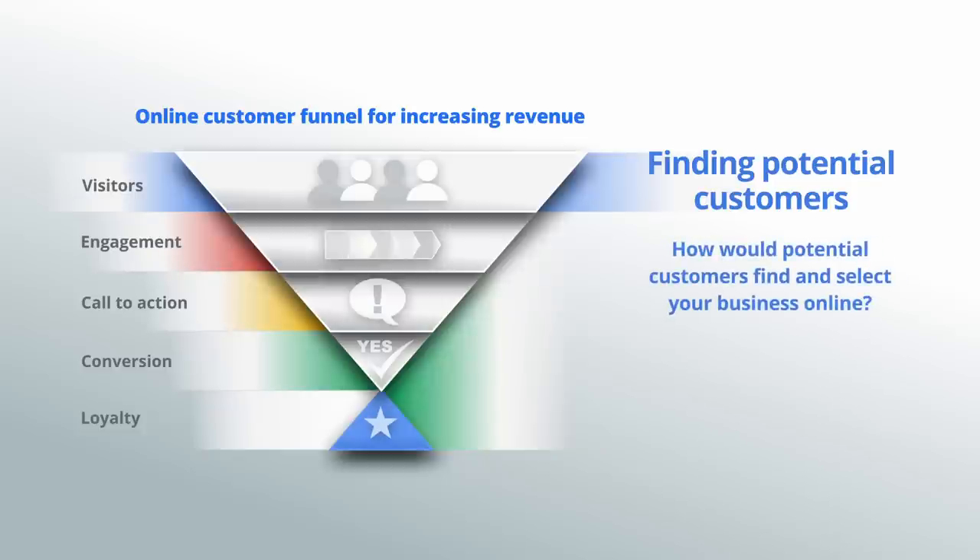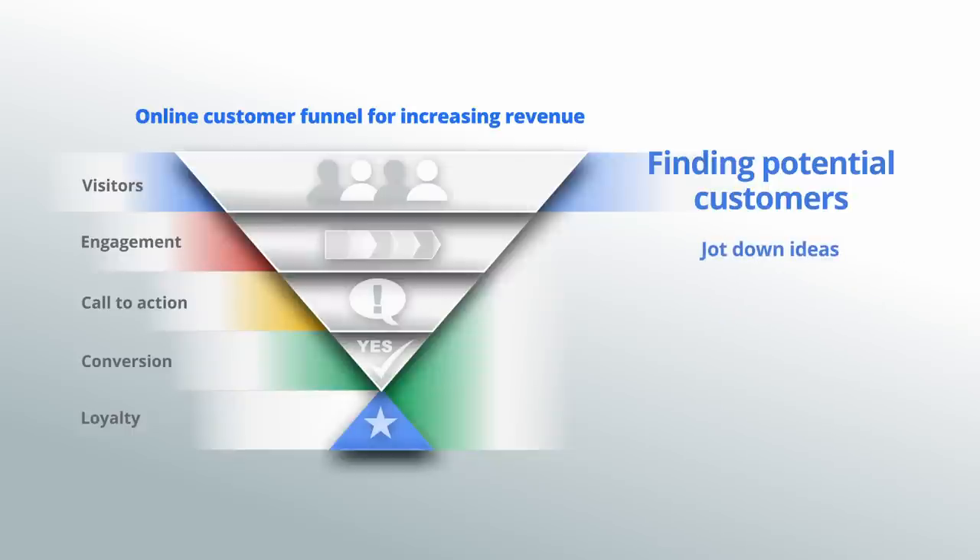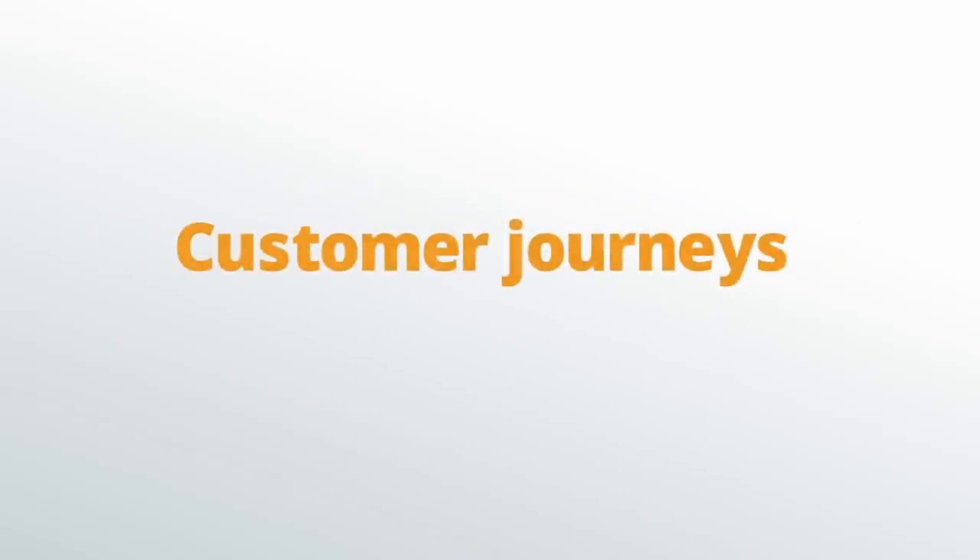How would potential customers find and select your business online? Talk with new customers to learn how they heard about your business and the criteria they used to make a selection. Go ahead and jot down a few ideas. These pathways to finding and selecting a business we'll call customer journeys.